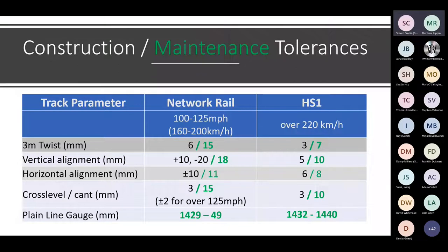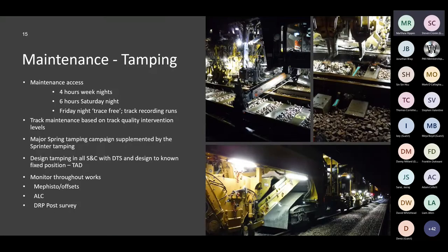Our maintenance and construction tolerances are very close to what construction tolerances would be on the conventional network, which requires a lot of effort and a very proactive approach. For tamping, geometry is extremely important. We manage our tamping through annual campaigns, bringing in best practice from Europe with a dedicated machine and operators to do our geometry maintenance. This is predominantly focused around our S&C, then targeting areas of plain line where we've got deteriorating quality over a long length rather than targeting localised defects.